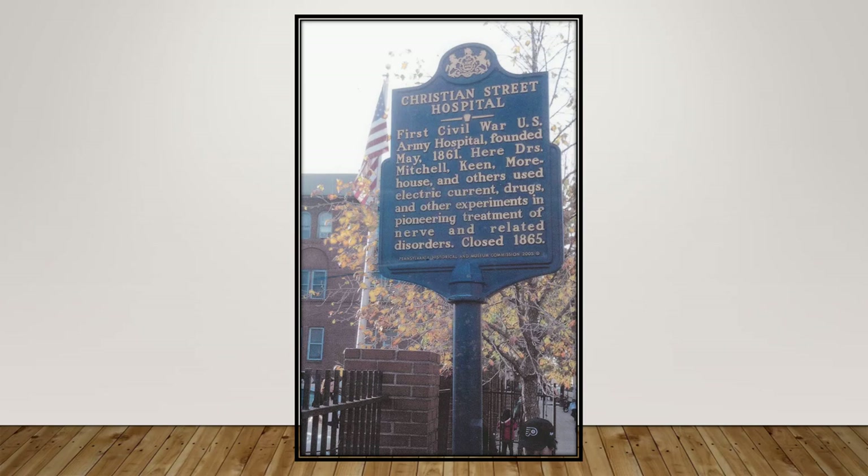A historic marker located next to the school presently on the corner of 10th and Christian Streets in South Philadelphia memorialized the Christian Street Hospital, where Dr. S. Weir Mitchell, Dr. Keene, Dr. Morehouse, and others used electric current, anesthesia drugs, and other experiments in pioneering the treatment of nerve and related disorders.